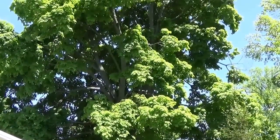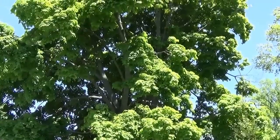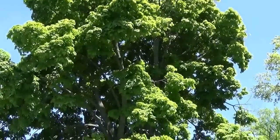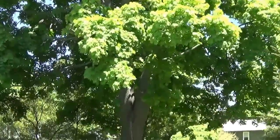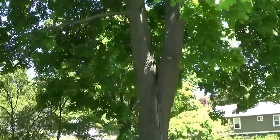Hey, it's Keith. I want to tell you guys a story — I'll make it short, hopefully. Look at this massive maple tree that I have here. It's probably at least a hundred years old, maybe more.